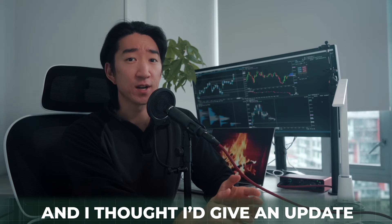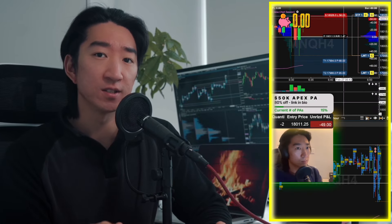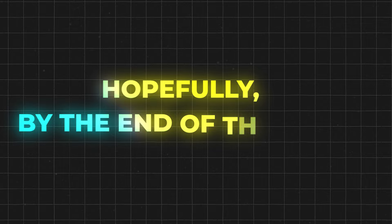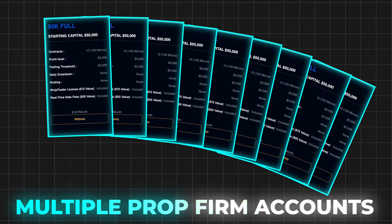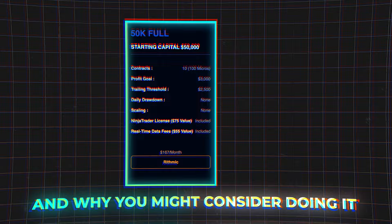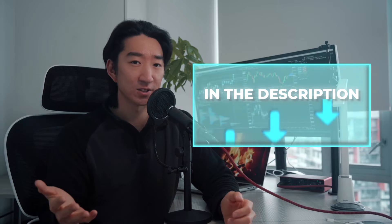February is already over and I thought I'd give an update on my February trading and how and why I am now trading on multiple funded accounts simultaneously with Apex. Hopefully by the end of this video, you will all know the benefits of trading on multiple pro firm accounts and why you might consider doing it. If you're looking to compare all the different pro firms, check out the ultimate pro firm comparison sheet that I made in the description.